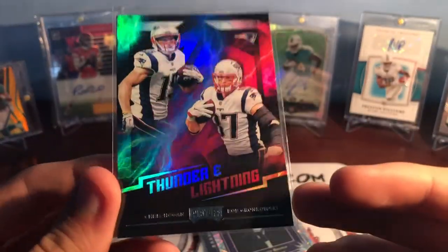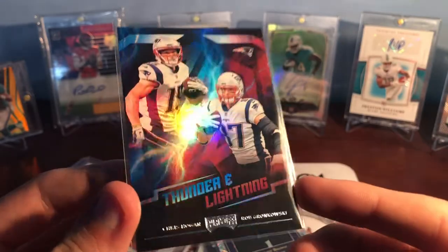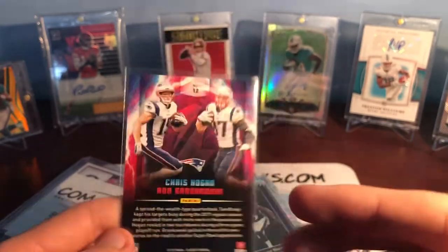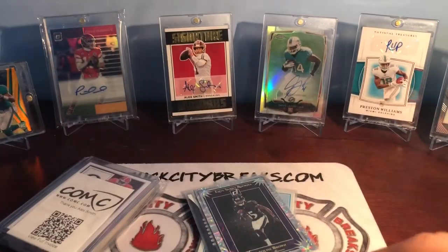This is the set I've been working towards completing — the Thunder and Lightning from 2018 Playoffs. This was one of them that I was missing. I think there were like eight I was missing and I got like six of them and I just forgot to look up the other two or something like that. So I'm pretty close to completing that set.